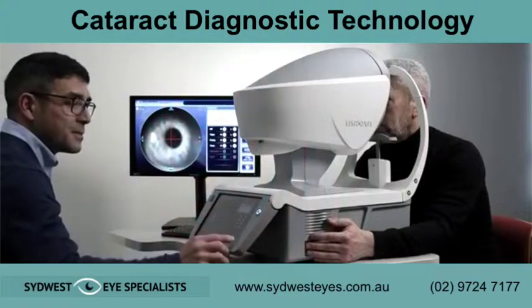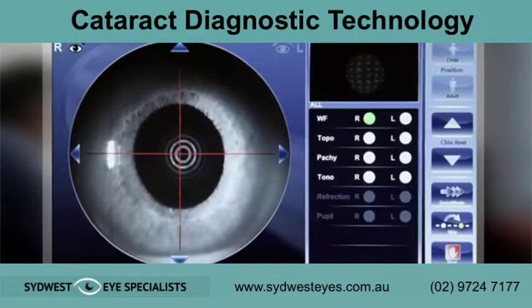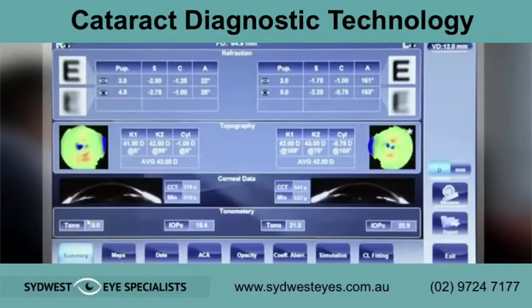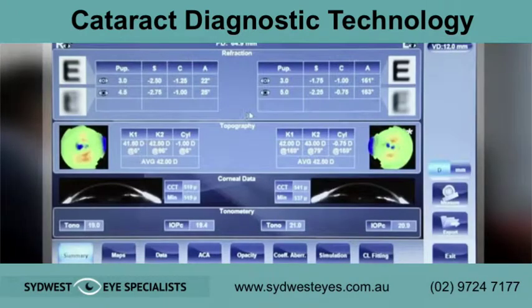When measuring is started, the device's automatic functions will self-activate. Next, you will directly access a screen summarizing the main information gathered during the examination. This first report provides a summary of your patient's overall visual health.